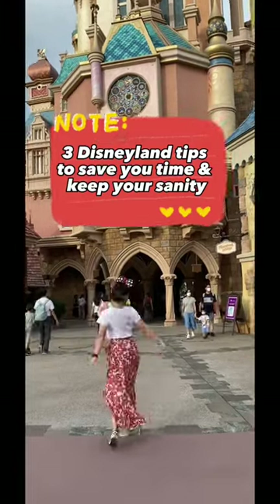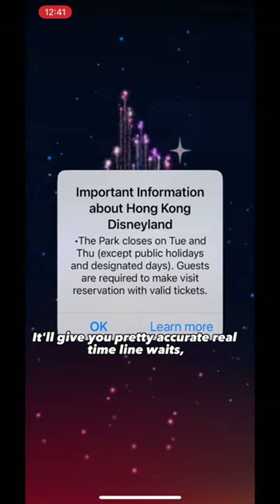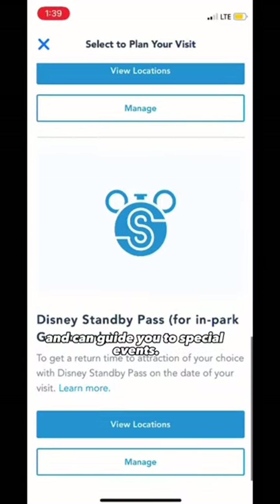Three Disneyland tips to save you time and keep your sanity. Download the app. It'll give you pretty accurate real-time line wait times so you can figure out where you want to go next. It also has all the show times and can guide you to special events.